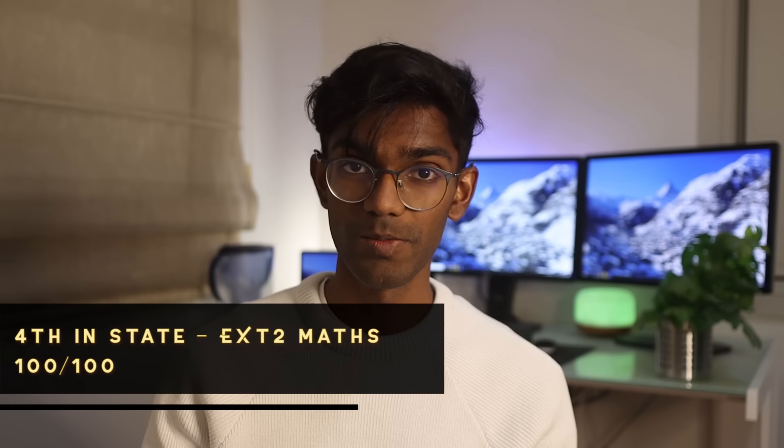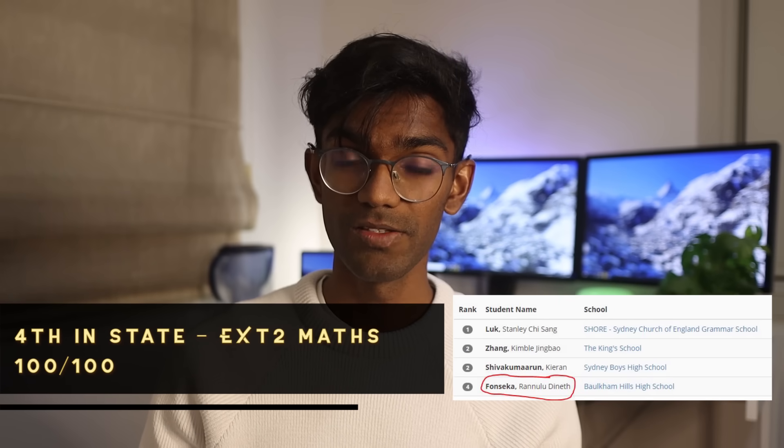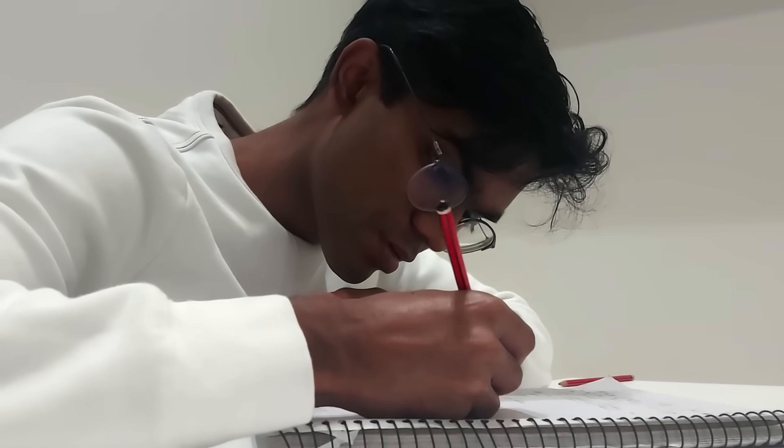Hey guys, my name is Daneth and during my HSC year, I came fourth in the state for Mathematics Extension 2. Today in this video, I'm going to help you guys get better at maths by talking about all the tips and tricks that I used to help me along the way.